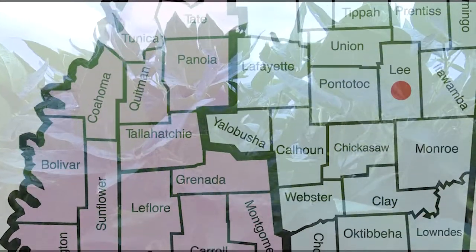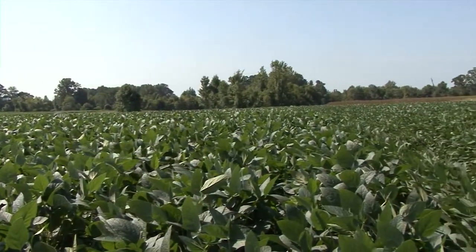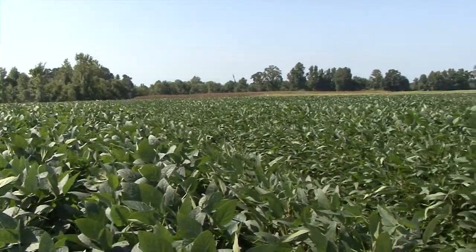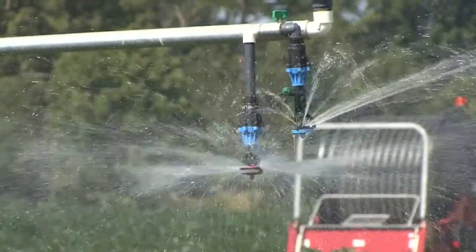In Mississippi, annual rainfall is generally very good. However, rainfall during the summer growing season is unpredictable and usually is less than needed for a soybean crop to realize its full yield potential. Therefore, soybean producers look to irrigation to supplement their water needs.